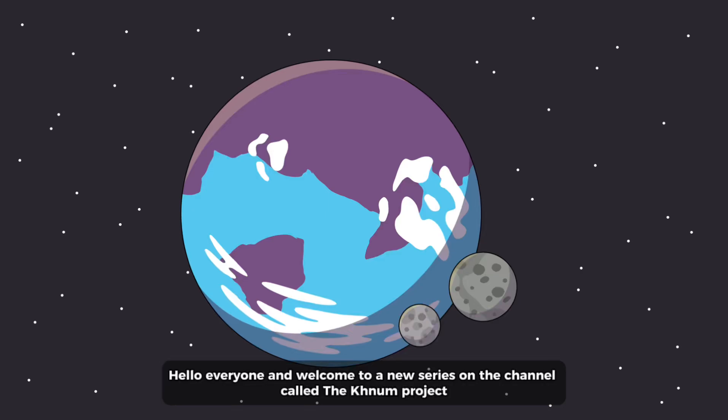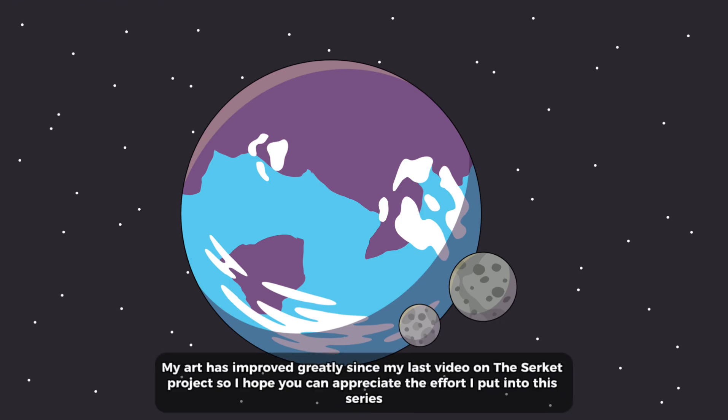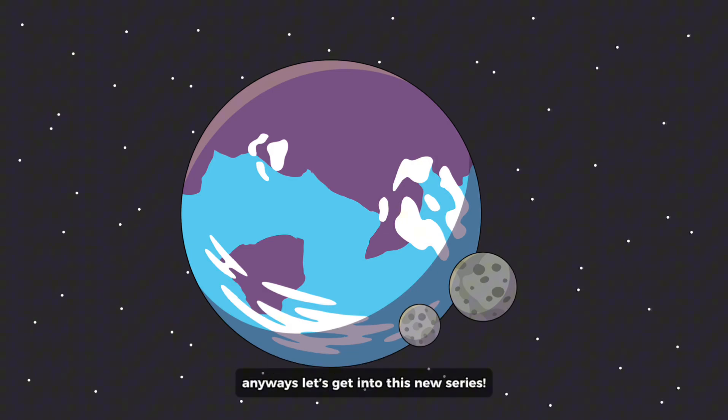Hello everyone and welcome to a new series on the channel called the KNUM project. This series will focus on the fourth planet in the raw system, KNUM. My art has improved greatly since my last video on the circuit project, so I hope you can appreciate the effort I put into this series. Anyways, let's get into this new series.